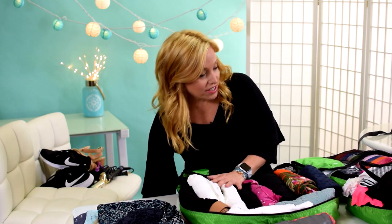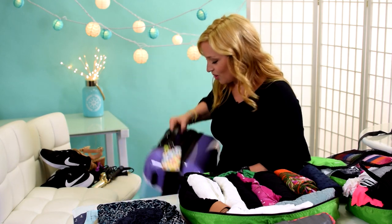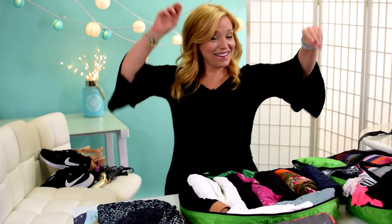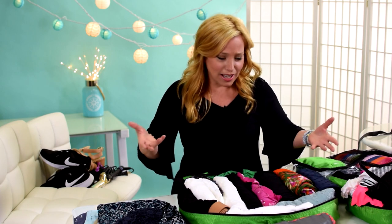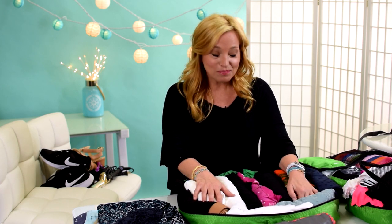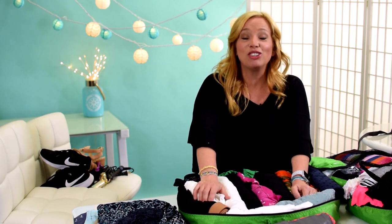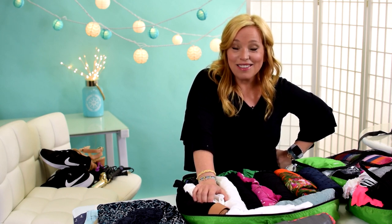All of that fits into my Roxy carry-on, which is cabin-approved — I double-checked the measurements for JetBlue. I did it and I'm so proud! My husband and son have done it too, though my husband's bag is more packed since he's the camera guy with a tripod and bigger clothes. Thank you so much for all your support and ideas. Follow us on Instagram, Facebook, and Twitter — we're Cruise Tips TV. Check out our sponsor in the description below. Until next time, see you on the high seas!